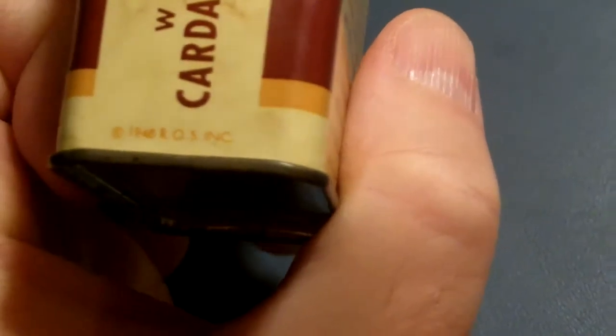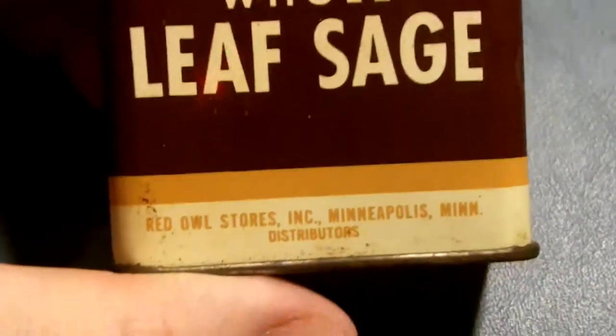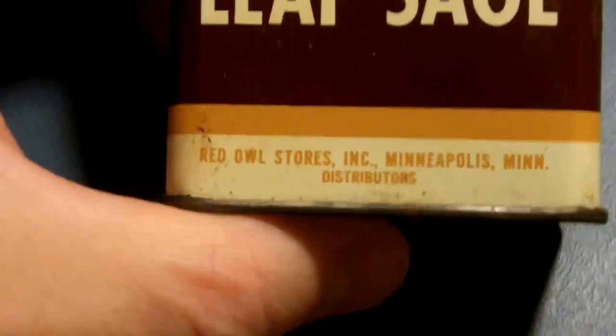Here's another Red Owl leaf sage — this one's leaf sage, the last one was cardamom seed.